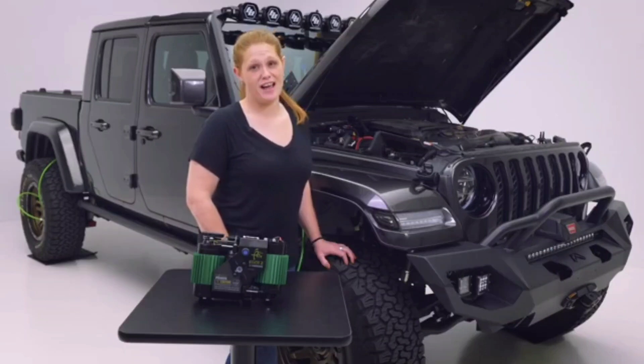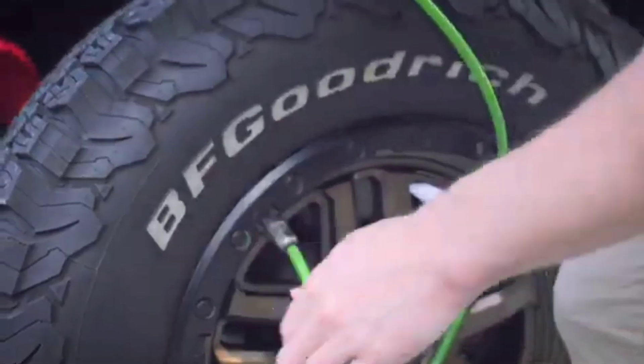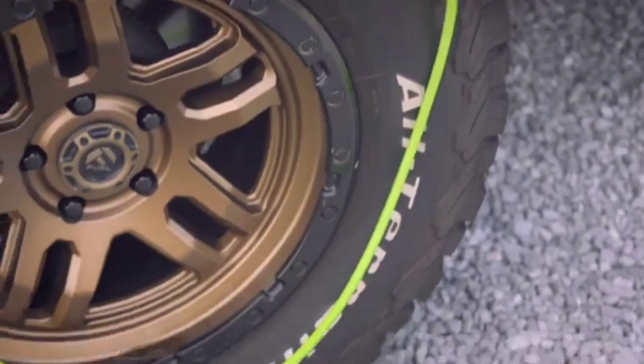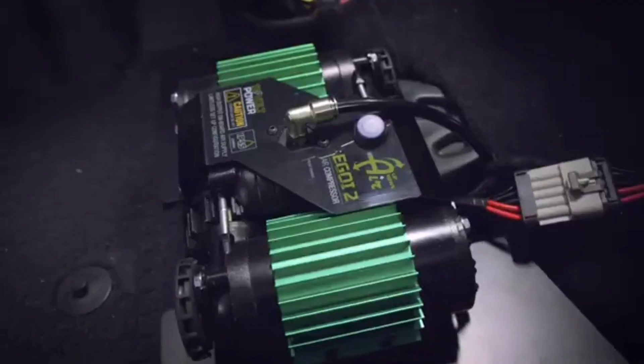This compressor is a useful tool for off-road enthusiasts. It can inflate all four tires at once in under 10 minutes and delivers up to 10 bars of pressure. You can connect it directly to the battery using alligator clips. The kit includes the clips and a carrying bag, and it's available for $168.